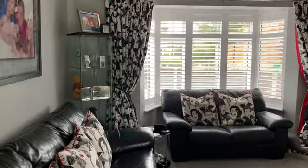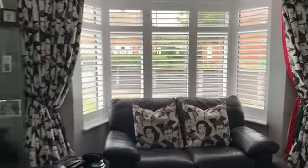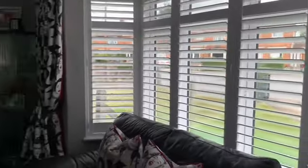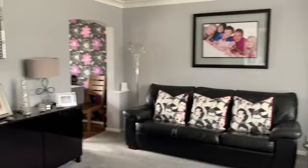There are nice fitted shutters on the bay window — a nice feature. That's your living room, with space for two decent-sized sofas.